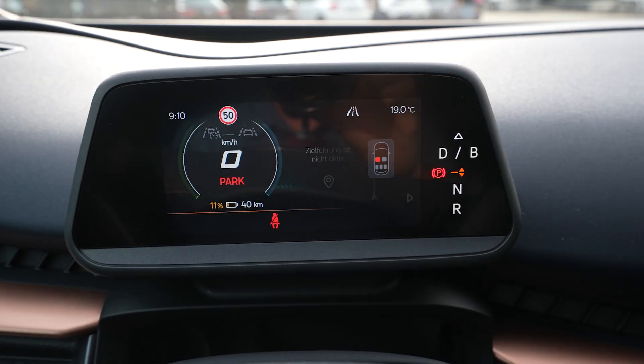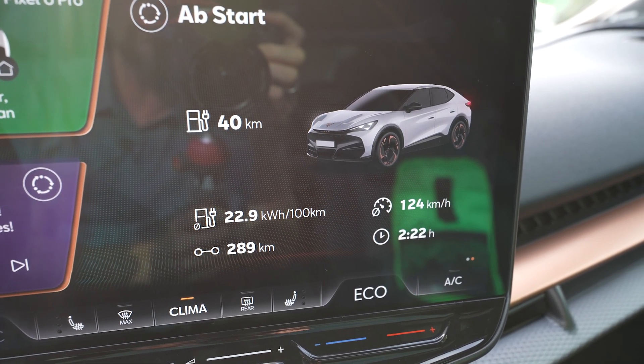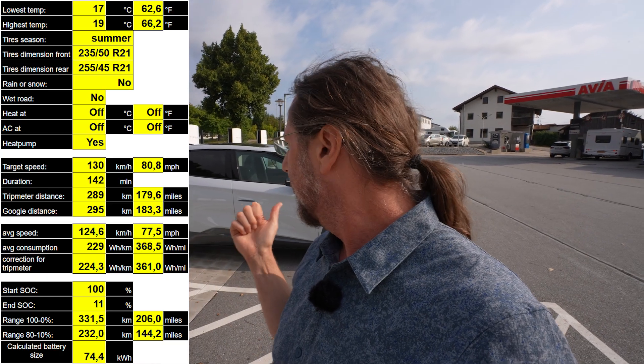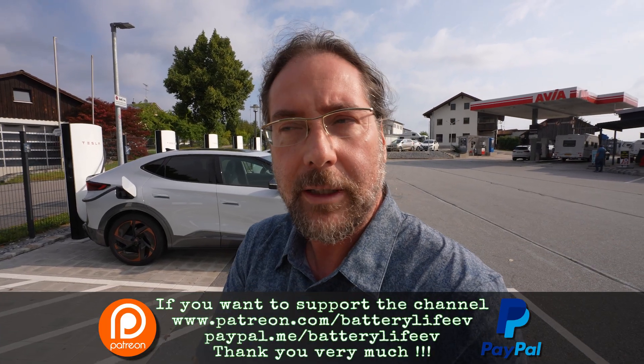I arrived with 11% and drove 289 kilometers. Google Maps says it's 295 kilometers. My average consumption is 229 Wh/km. I calculated the full range at 331 kilometers today under these conditions — no heat, no AC, so conditions were really good, but with 21-inch wheels. I'm now charging to 80% and then we're going to do the next range test. If you want to compare other cars to this result, there's a Google spreadsheet in the description. You can also follow me on Instagram at batterylife1 and support the channel via Patreon.